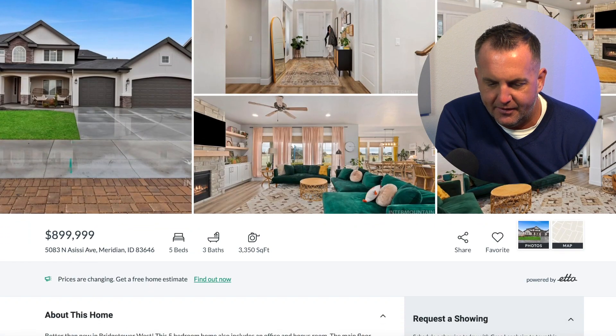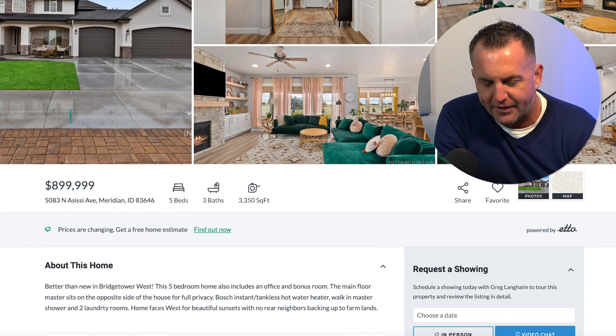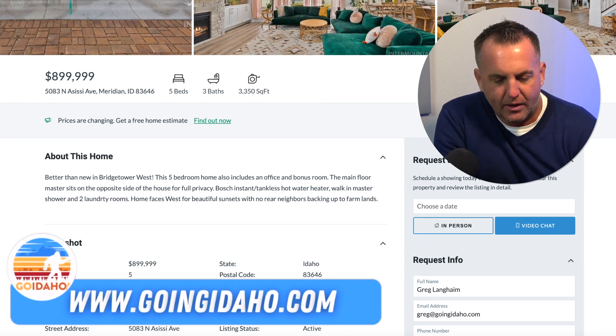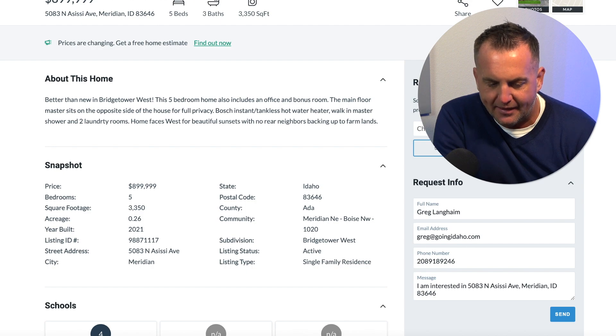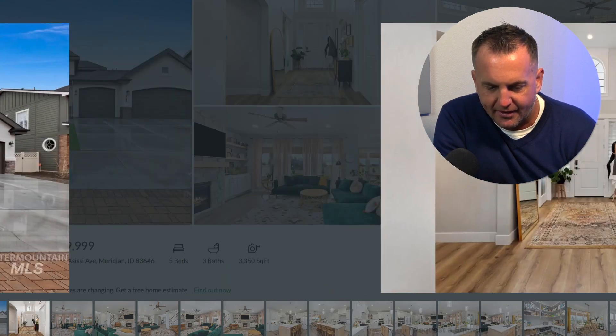This is the first house I wanted to show you — it's awesome. This is in Bridge Tower West. It's a five bedroom, three bath, 3,350 square feet. I love Bridge Tower West because I love the location in the Northwest corner of Meridian, Idaho, kind of over by the brand new Costco. You've got an office plus a bonus room, it's on 0.26 acres, and I love that square footage at 3,350 square feet.